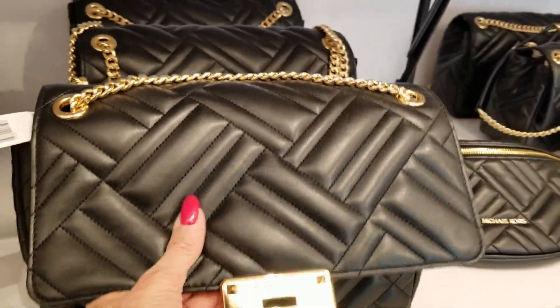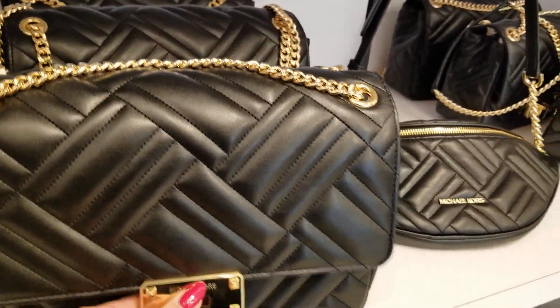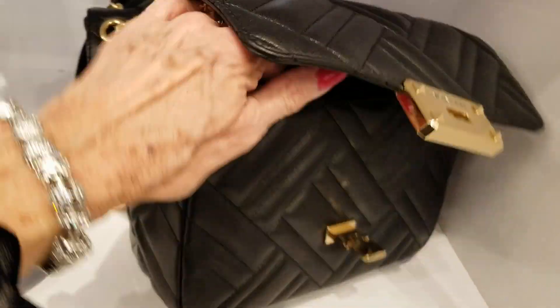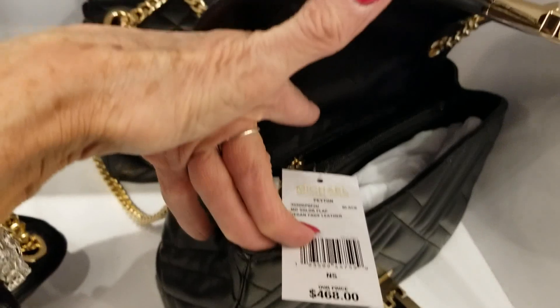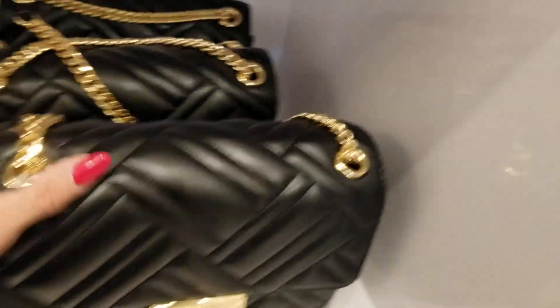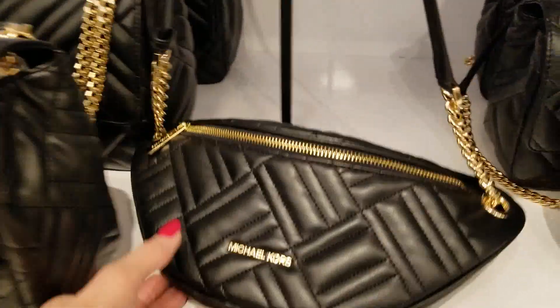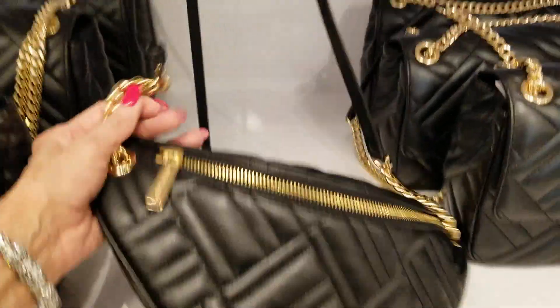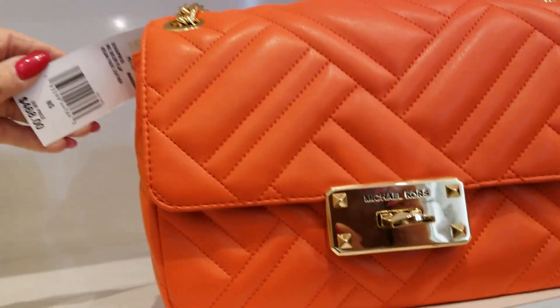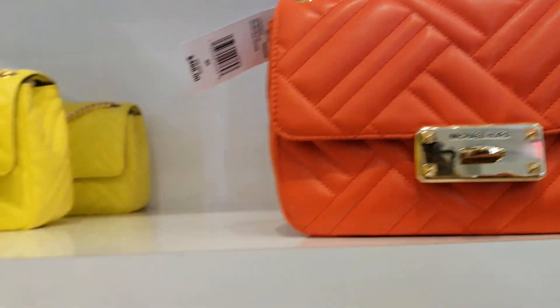It sure is nice even though it's vegan — you could have fooled me. There's also a little belfie and you could put a chain on there. Here we have the large white, small taupe, yellow, and orange. The smaller ones are $468, and they are vegan.